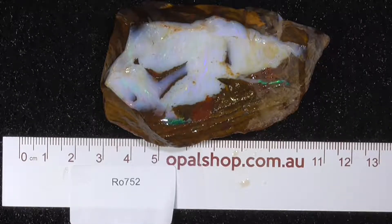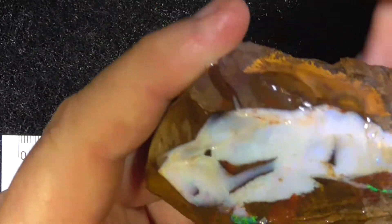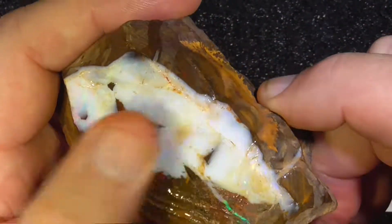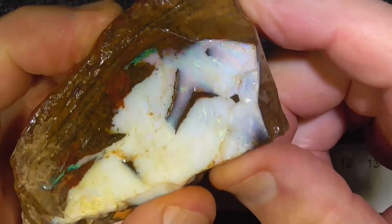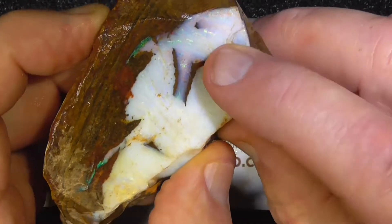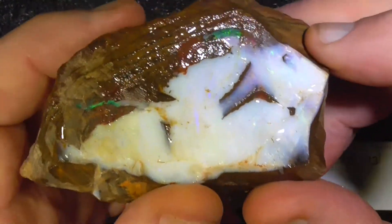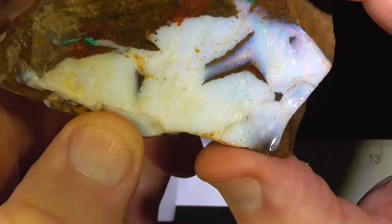G'day, here's a piece of boulder opal from Winton area in Queensland. It's a fairly white piece. It's wetted, but it's got a very shiny face to begin with. You can see here pinks and greens coming through. Down this end, sort of banded colours.